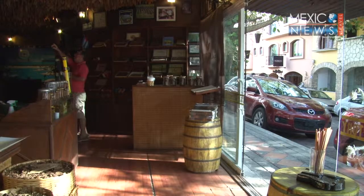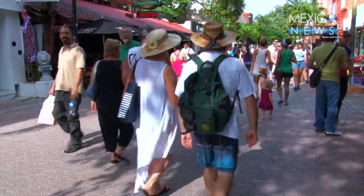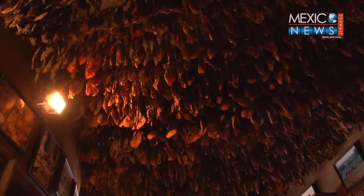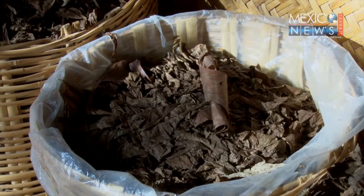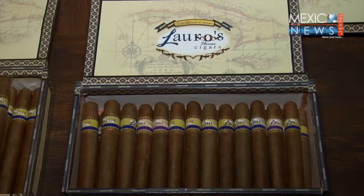In Playa del Carmen, there's a shop located on Fifth Avenue where it's possible to find three types of tobacco: Havana, the natural line and softer tobacco with three years of fermentation; Sumatra, with a medium intensity because of its four years of fermentation; and Black Tobacco, or Tabaco Negro, the intense-flavored cigar with five years of fermentation and a wooded aroma.